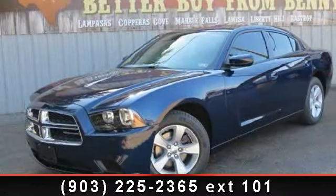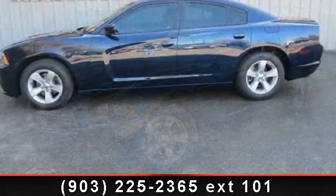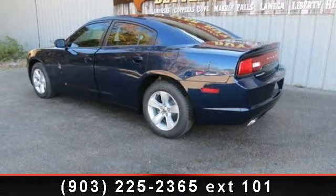Imagine yourself in this 2013 Dodge Charger. This may be the set of wheels you've been looking for. This vehicle comes with a reliable six-cylinder engine, connected to a smooth shifting automatic transmission.